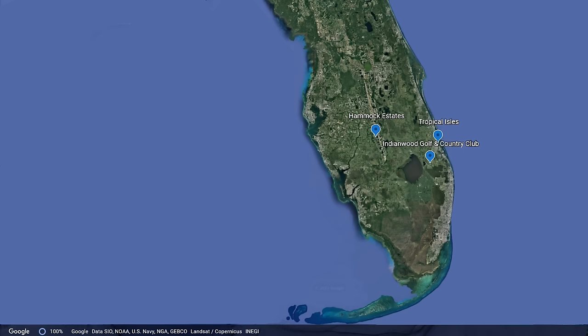Here's the general location of the three co-ops we will look at today. Hammock Estates is located in the center of the state in Highlands County. Tropical Isles is near the coast in St. Lucie County. Indianwood Golf and Country Club is located in Martin County.